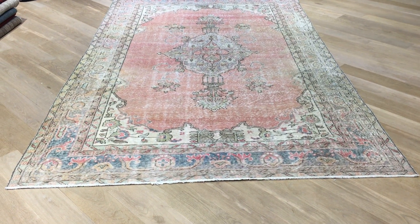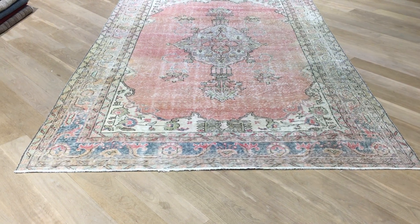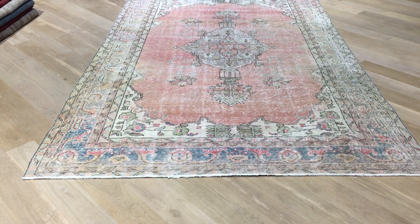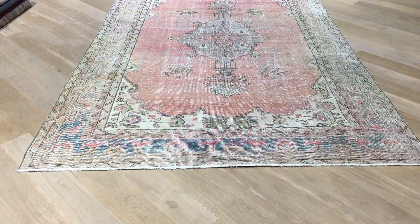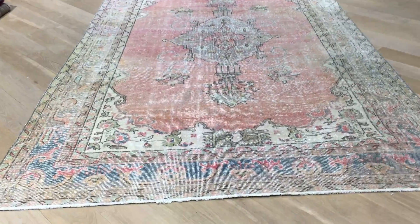This is vintage carpet 19055. It's a Turkish handmade vintage carpet in a very beautiful stonewashed color tone. No colors have been added to this carpet. It's got a very beautiful, easy on the eye look and feel about it.